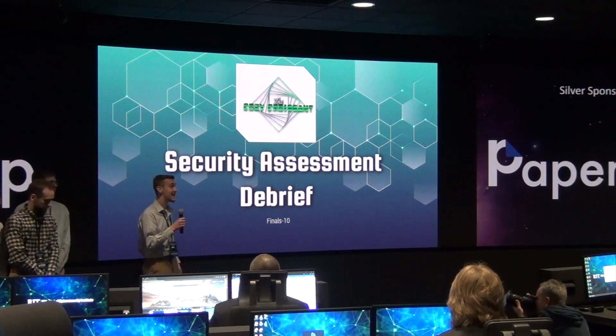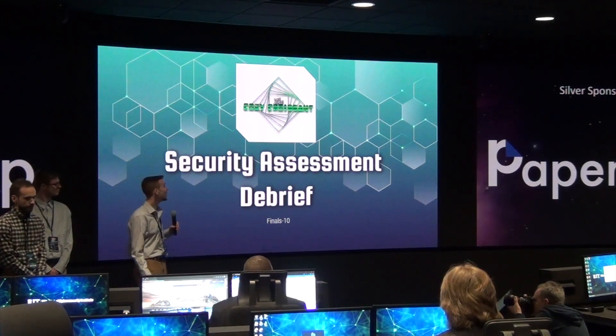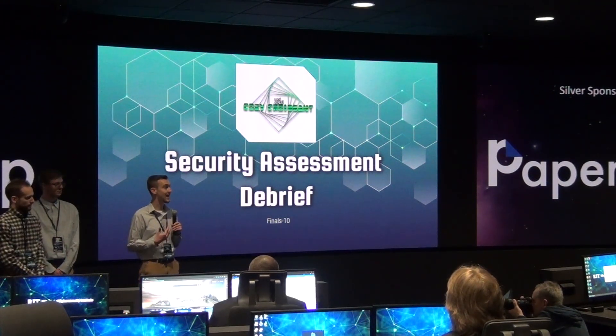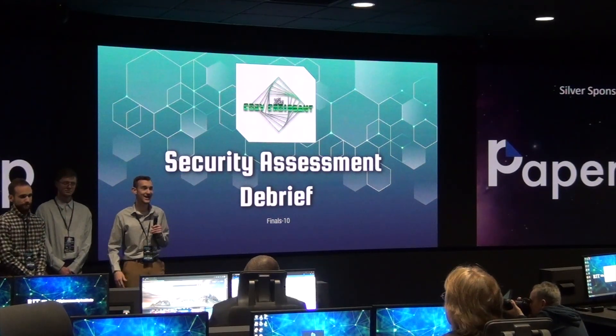Welcome everyone. Today this is the finals team 10 presentation on the security assessment debrief. Before we start, I just want to begin with a little bit of introductions. My name is Joel. I am the captain for this team. We've got Jacob, Phillip, Ryan, Trevor, and James with us today.